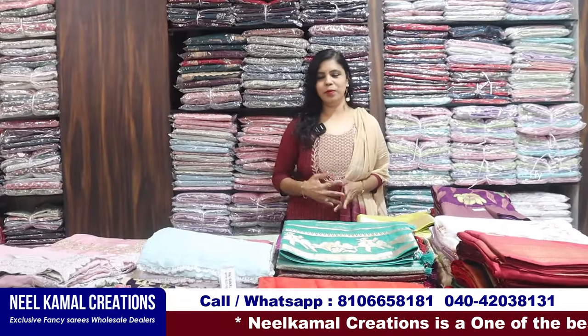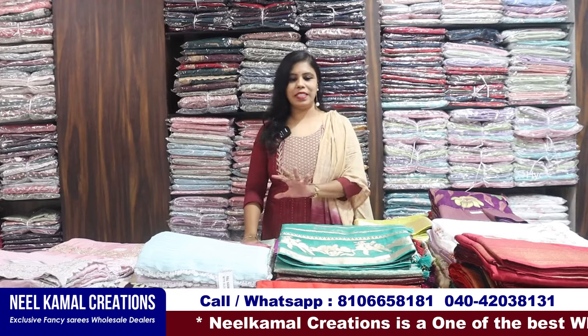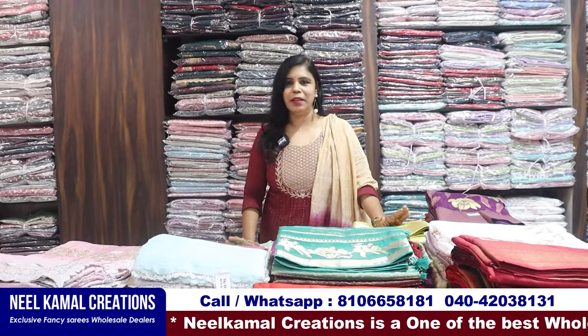Hello everyone, my name is Banu. Welcome to my Hyderabad channel. Today we have the best collections of Neil Kamal's Creations.